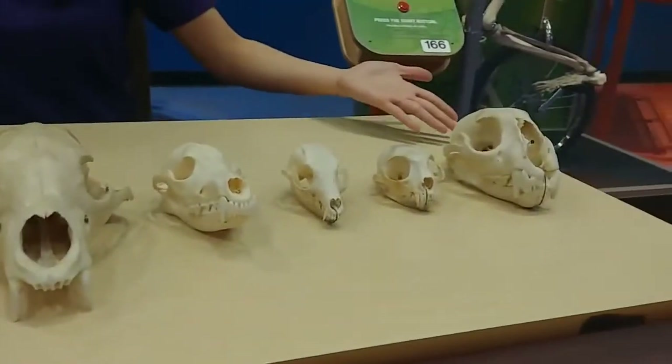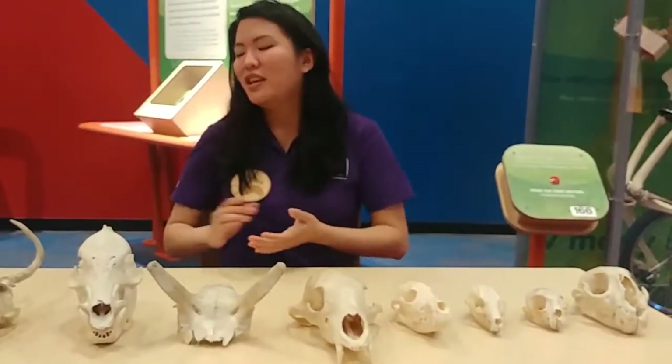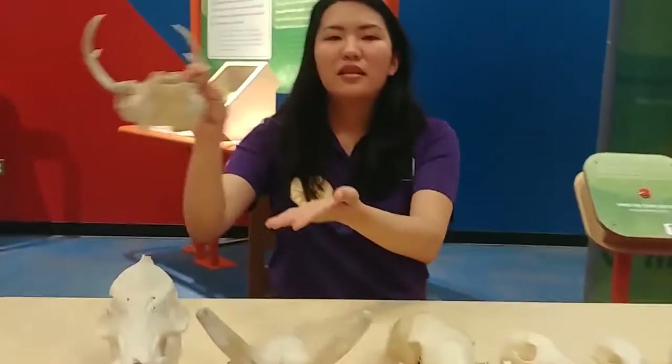So we have a pretty decent assortment here at the Arizona Science Center. If you ever come and you see us do what's called skull investigation, we're going to have our skulls out. But let's start with this skull.